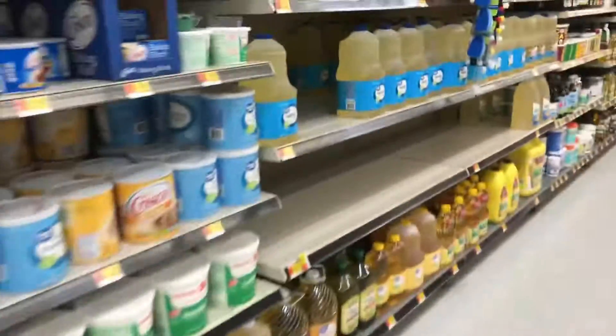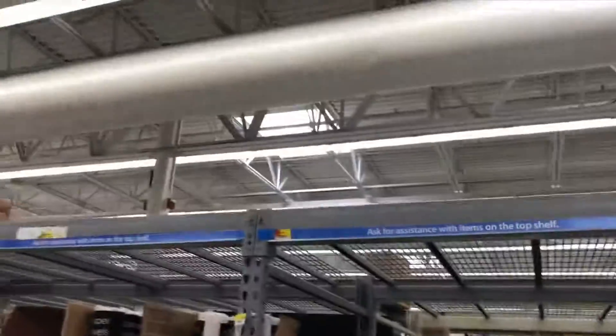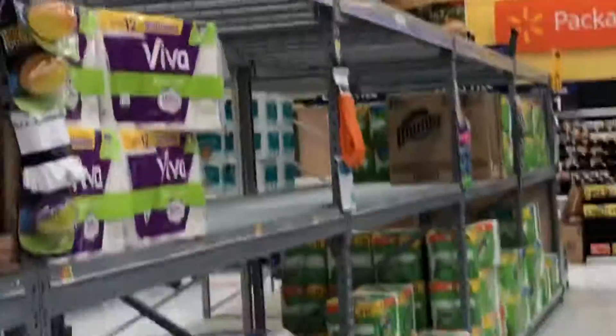Another thing flying off the shelves is oil, for some reason. I guess people need to be doing some frying up. Your paper goods are gonna be gone — just about all the paper towels except for Sparkle are all gone. Not much stock up above either — just about gone.